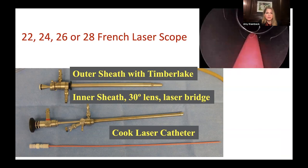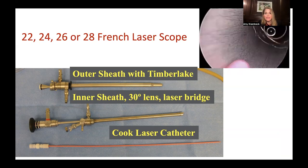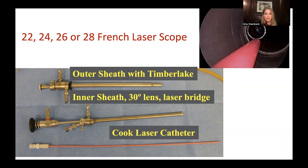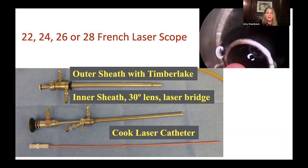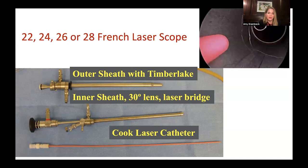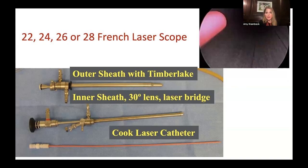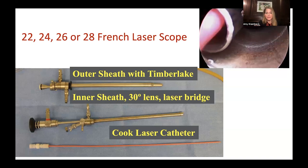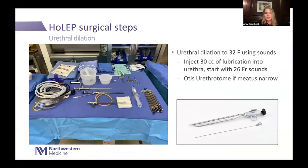HoLEP can be performed with a wide variety of scope sizes. In Brazil they use a 22 French, but in the United States you can't morcellate with 22 French because you need a five-millimeter working channel. The smallest scope available in the US that allows both enucleation and morcellation is the 24 French from Wolf. The vast majority of surgeons use a 26 French scope, and there are some outliers like me who use 28 French — mainly for extremely large prostates where we want the flow. Regardless of size, you need something to stabilize the laser fiber; I put the fiber through a catheter and then through a stabilizing ring.